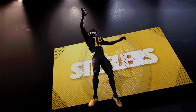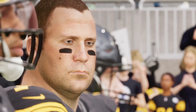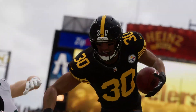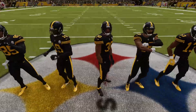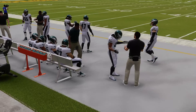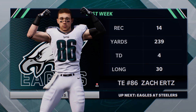Today, from Heinz Field in Pittsburgh, it's week five of the NFL on EA Sports. It's the Pittsburgh Steelers taking on the Philadelphia Eagles. The EA Sports coverage of the NFL brings us to the steel capital of the world, Pittsburgh PA at Heinz Field. This was the scene just a few moments ago as the Pittsburgh faithful were fired up by the hometown Steelers taking the field.